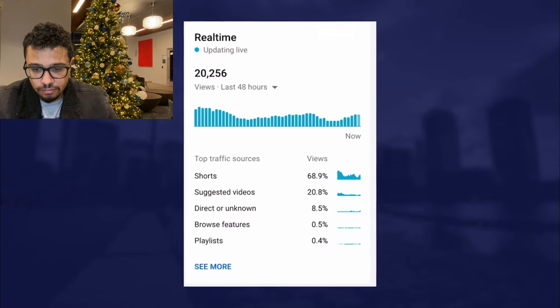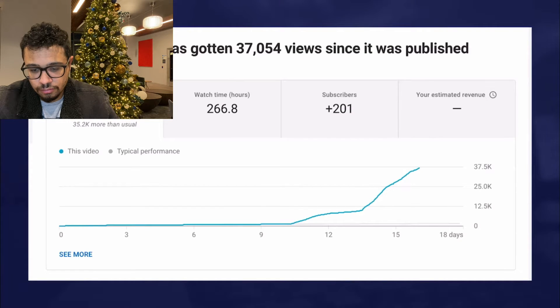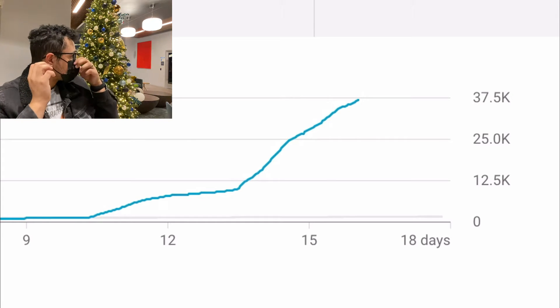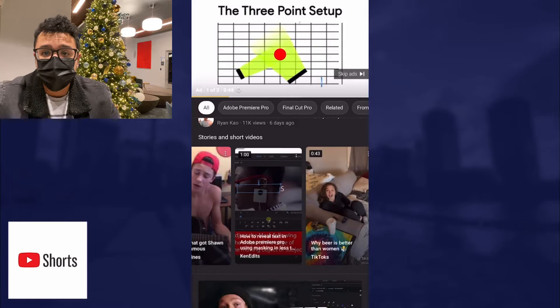Views can be accumulated from two different sources. What's interesting is that if you start to look at the analytics for these short videos, views are skyrocketing. I uploaded a video recently on YouTube Shorts and the views took off like crazy — like nothing I'd seen before. I'll show you on the screen exactly how these stats look.